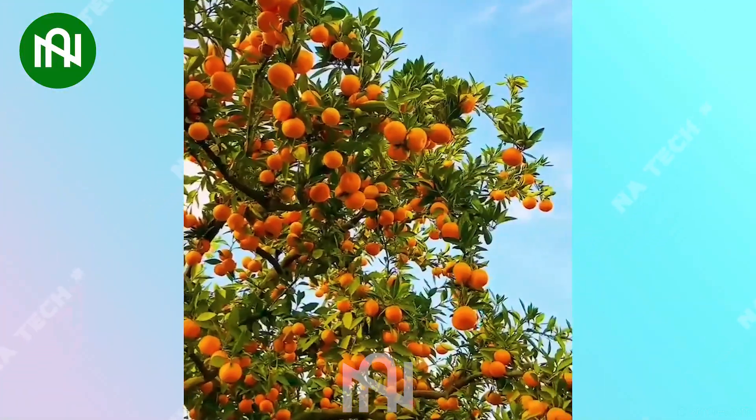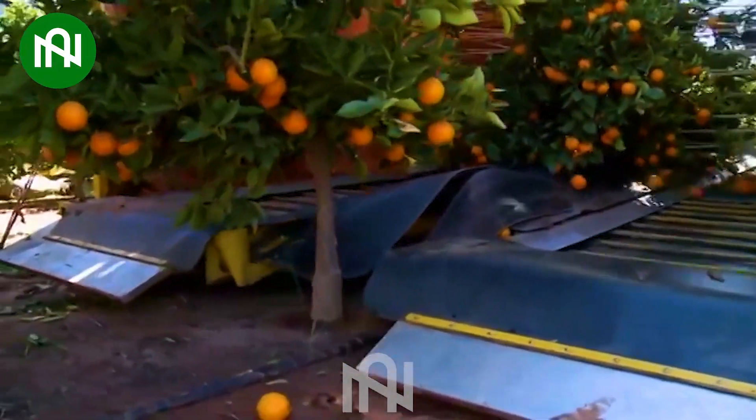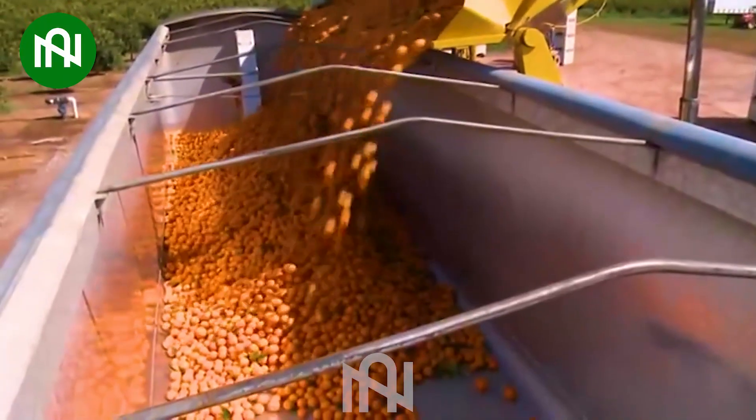Let's begin with an orange orchard laden with abundant fruit. Step into the future of citrus harvesting with this outstanding machine. This orange harvesting monster collects oranges with unparalleled efficiency.